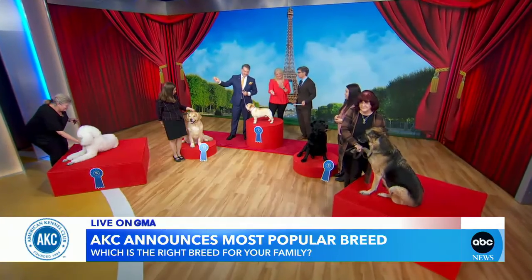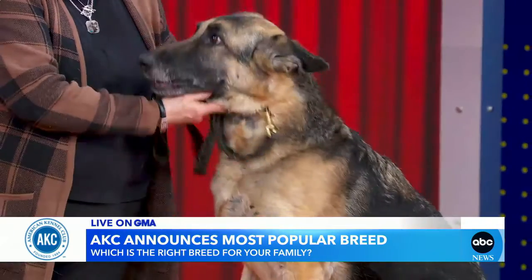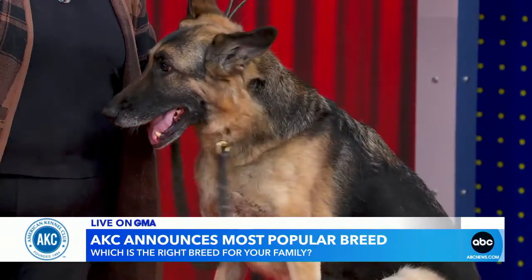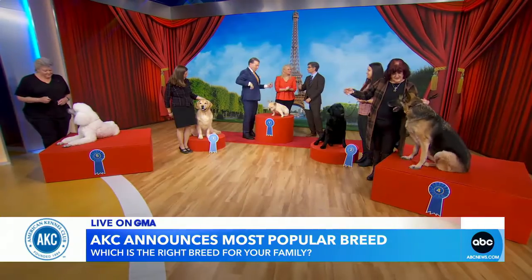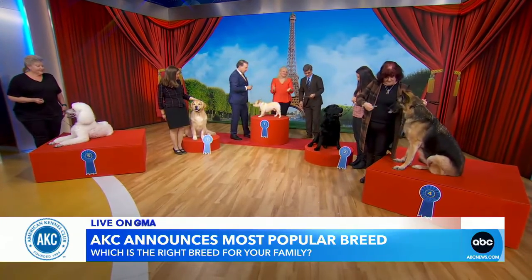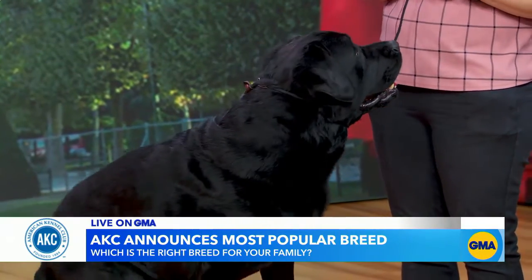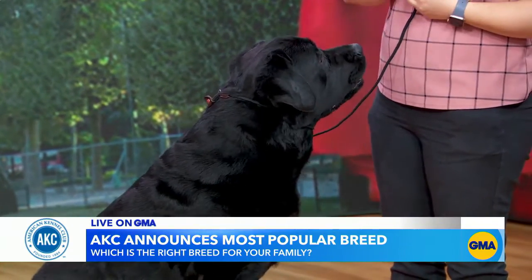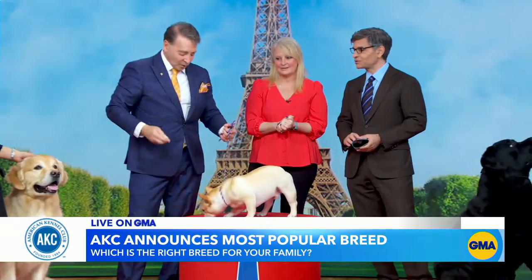And for a big yard? The German Shepherd. They are very athletic, they love to run around, and they are natural herders. For families with kids, you need a dog that's friendly with children — the Labrador Retriever. The most popular dog for a very long time because of their temperament; they're very biddable and wonderfully sweet.